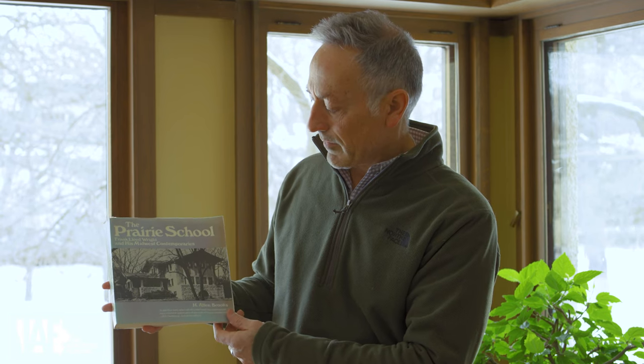This book was written by H. Allen Brooks, and it's on the Prairie School — it's Frank Lloyd Wright and his Midwest contemporaries — but it has a lot of houses that are Prairie School designed in the Midwest. This is the first edition, and as you can see, this is a picture of our house from the back side looking up, and you can see the circular window at the bottom.